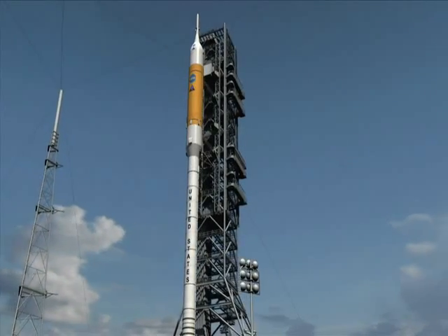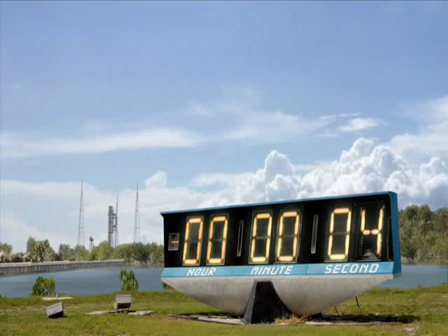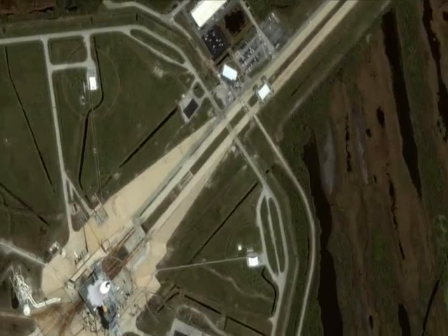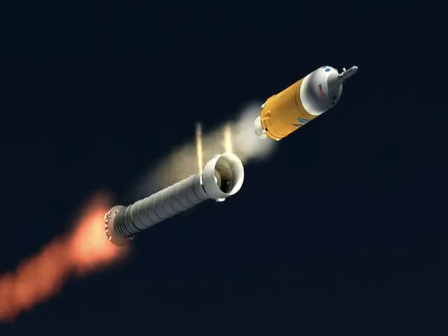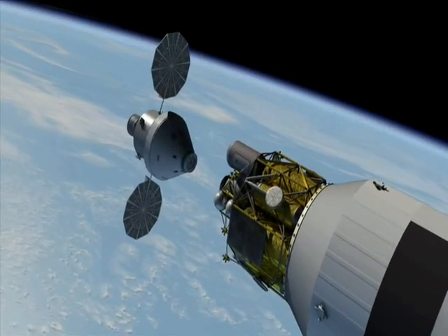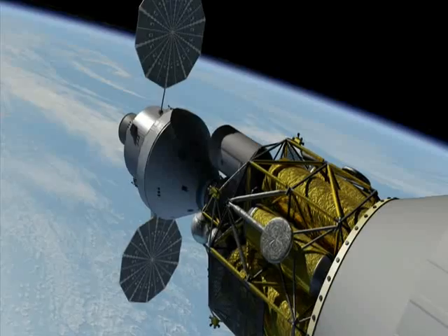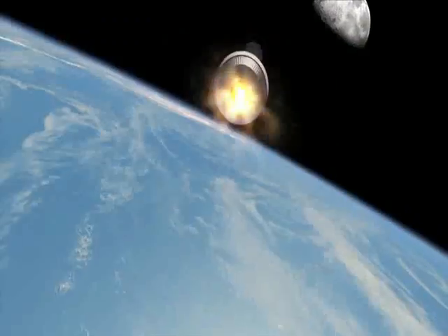The Ares I will launch soon after, carrying its crew of four to orbit in the Orion crew exploration vehicle. The Ares I first stage uses a five-segment solid rocket booster, similar to those used on the Ares V, and an upper stage powered by the same J2X engine used on the EDS. Once in orbit, the Orion will dock with the Altair and EDS, and the EDS will fire its J2X engine to send the crew on to the Moon.